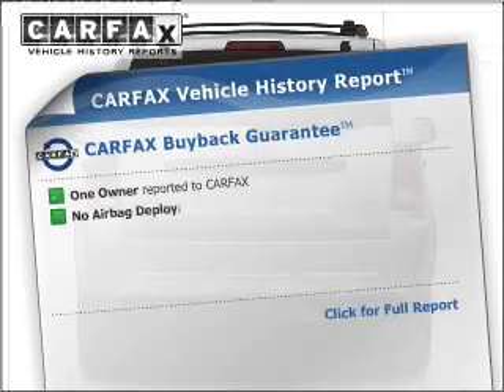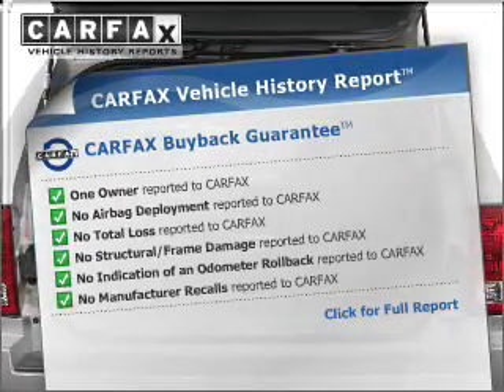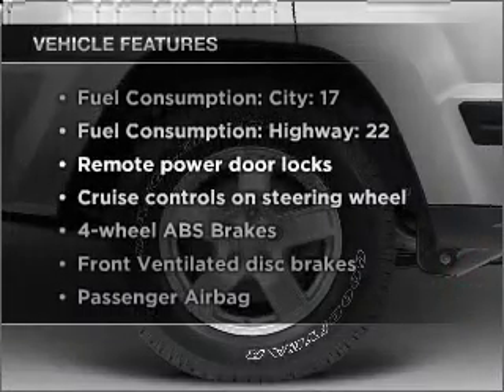Rest easy knowing this vehicle comes with a Carfax Vehicle History Report from Carfax, the most trusted provider of vehicle information. Plus, enjoy these notable features that are included in this ride.